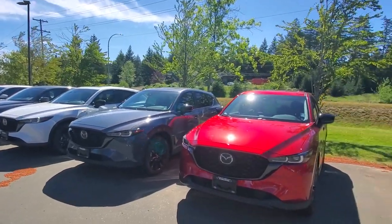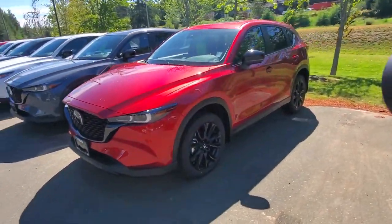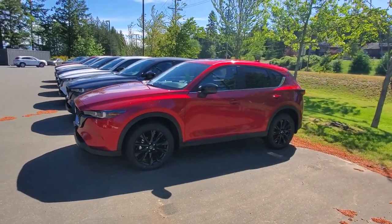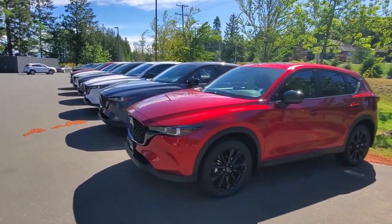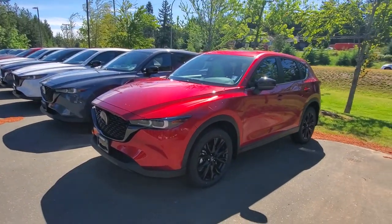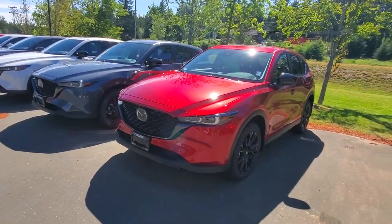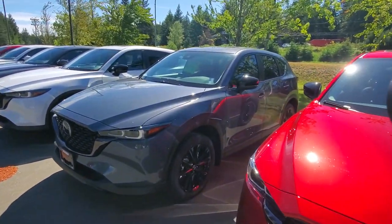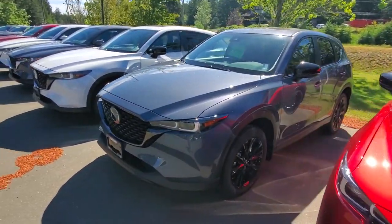See why these vehicles are rated so high. I've got a soul red Kuro here with the black rims, black mirrors, and black leather upholstery. You've got the sunroof, great features on this Kuro with power seat, power tailgate, and adaptive cruise control. They all have adaptive cruise control. I've got another Kuro here in that poly metal — a beautiful Kuro.